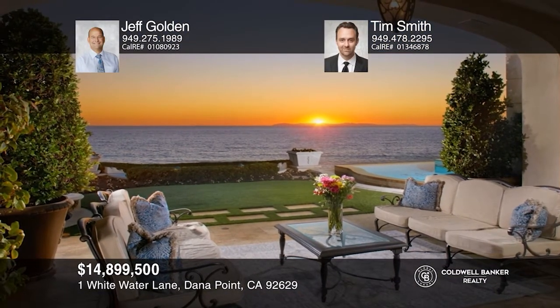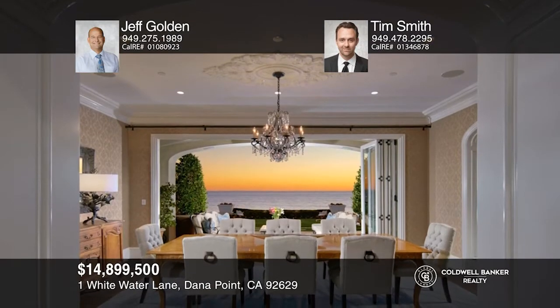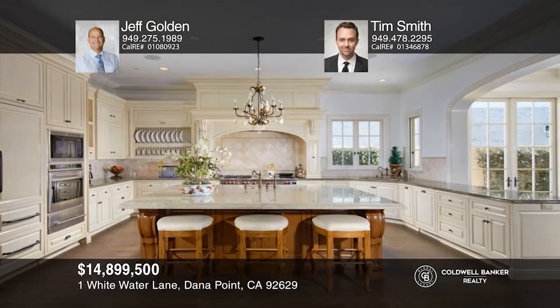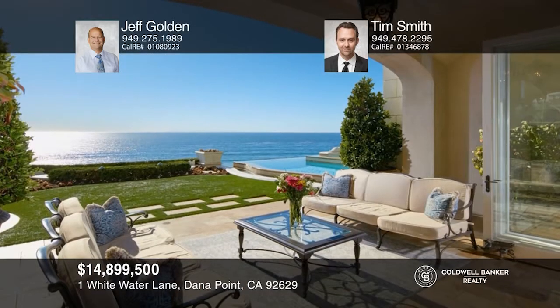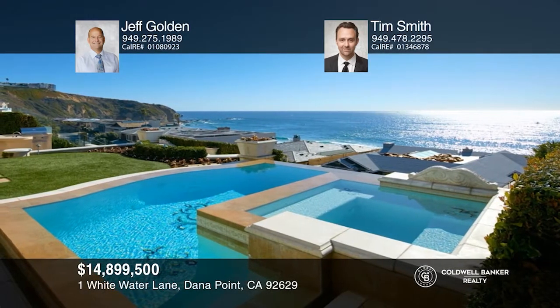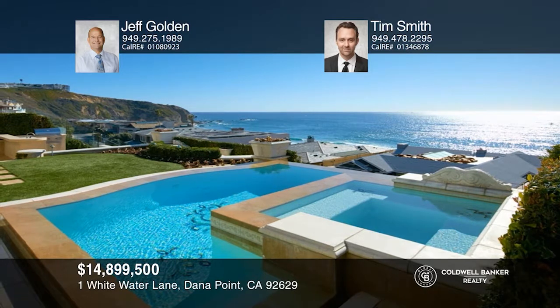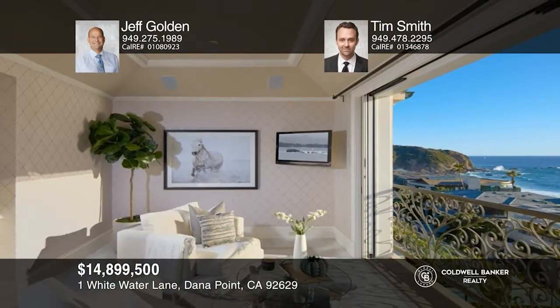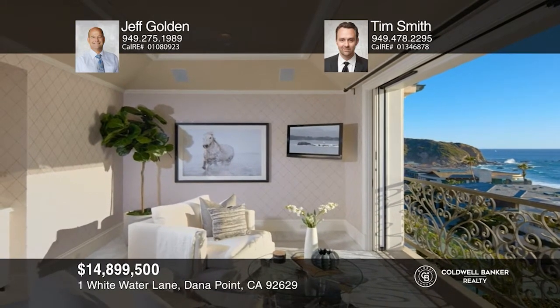Tucked behind the prestigious guard-gated enclave of the Strandset Headlands awaits this prime ocean view sanctuary of peace, calm, and privacy on one of the largest home sites in the community. Boasting approximately 91 feet of frontage, this French provincial estate delights with carefully crafted interiors and meticulous landscape architecture. Pocket glass doors reveal a zero-edge pool and spa that seem to merge with the sea below. The owner's suite occupies a separate wing of the home with a freestanding tub, oversized walk-in closet, and a sitting room. Call Jeff Golden and Tim Smith to learn more.